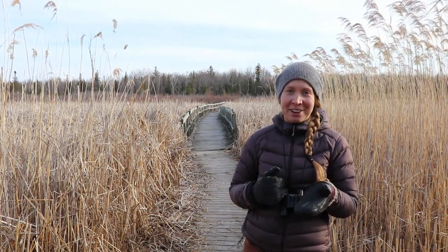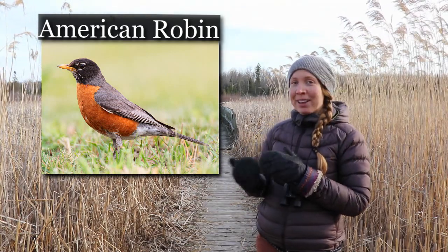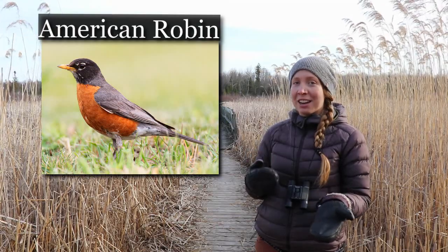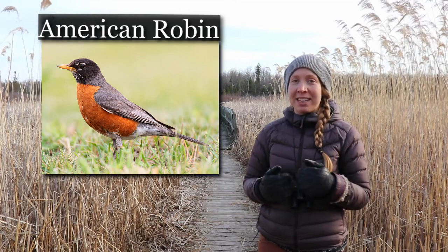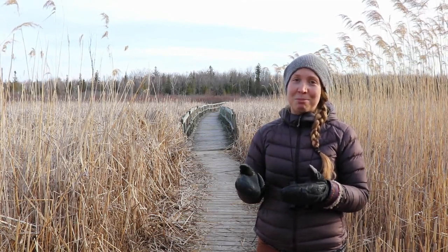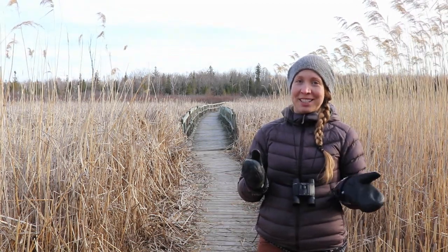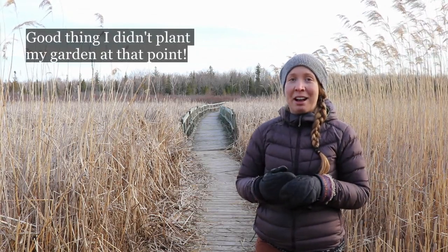Do you know which bird is making that call? You guessed Robin — you're right. I'm playing this call because this is the one I think of first in spring, but it's actually not the best indicator of spring. Robins sometimes even spend the entire winter here in Ottawa. I actually saw the first Robin back in February. So if I thought of that as the first bird of spring, it's been a long couple of weeks since that point and we have had a lot more snowy winter weather since I saw that Robin.